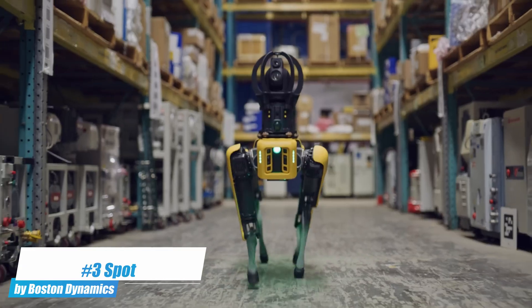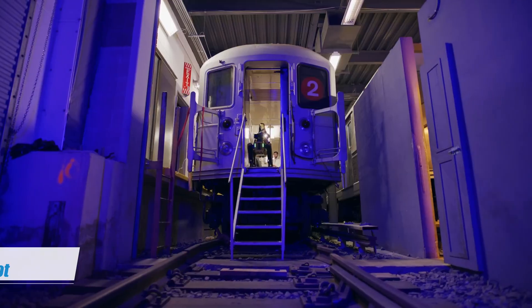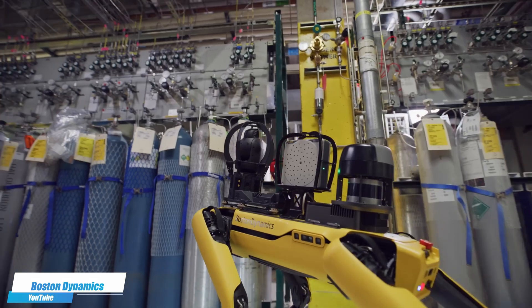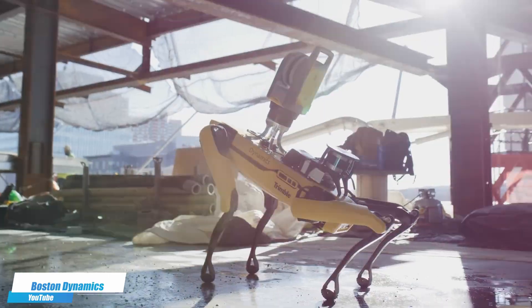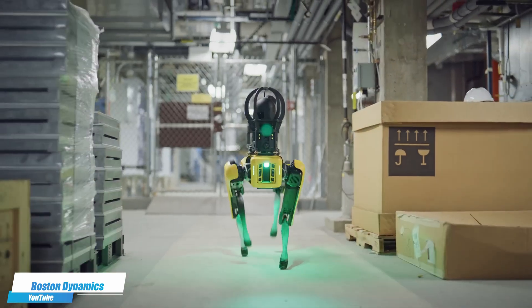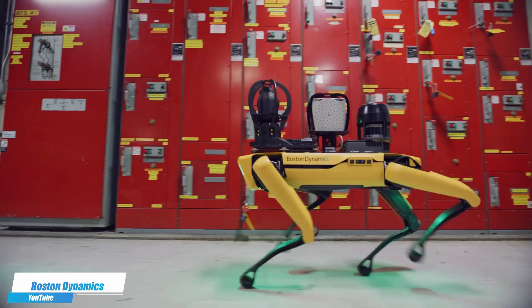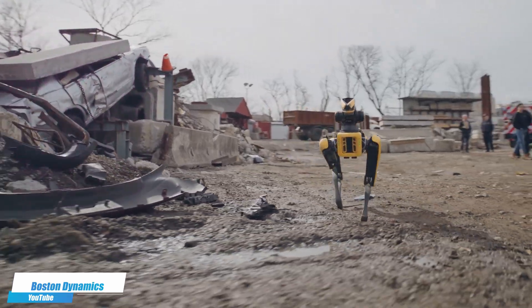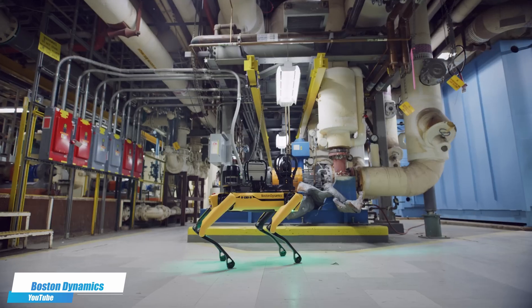Number 3. Boston Dynamics Spot is a nimble, four-legged robot that can navigate tough terrains and assist with a variety of tasks, from remote inspection to public safety. Its adaptability and advanced mobility allow it to perform in environments and situations where traditional robots or humans cannot easily go, making it invaluable in fieldwork across industries.